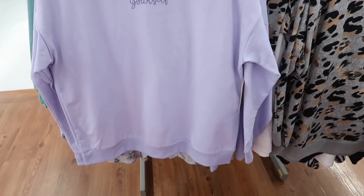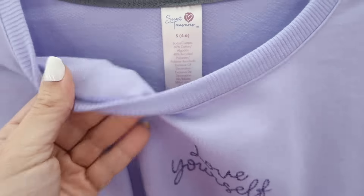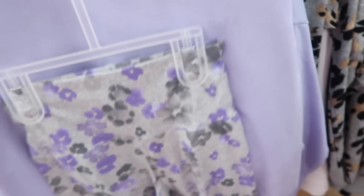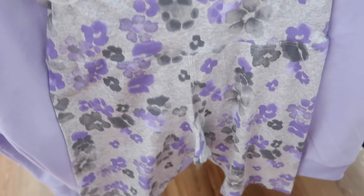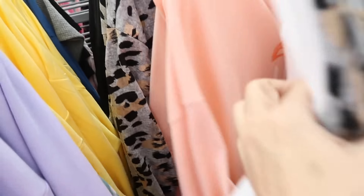This little sweatshirt and bike short set looks new — this print says 'Love Yourself,' embroidered. It's a soft terry material on the inside with the drop sleeve, ribbing on the wrist and at the bottom. These bike shorts have that thicker band, really nice and stretchy, and that kind of leopard floral combo. There's also the black leopard and the white with the sun print.